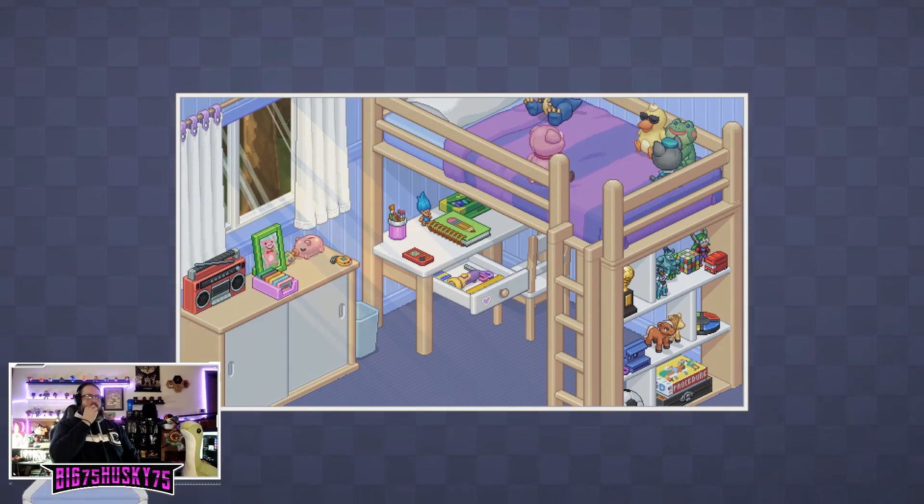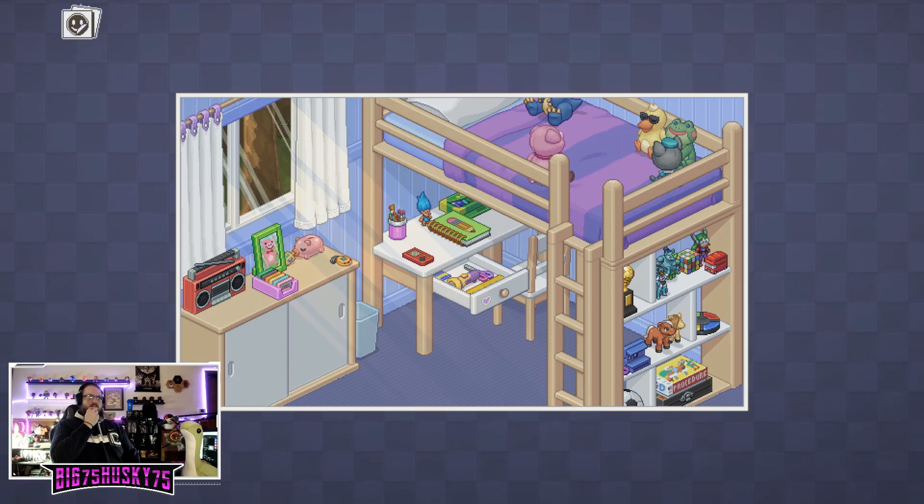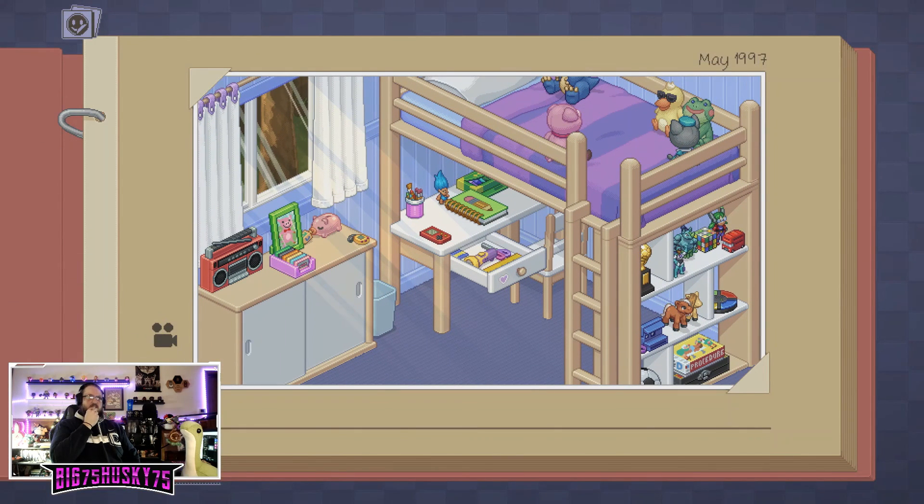Look at the picture! Finally, my own room.